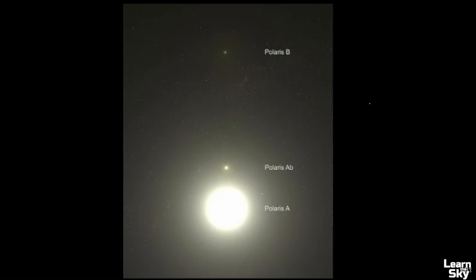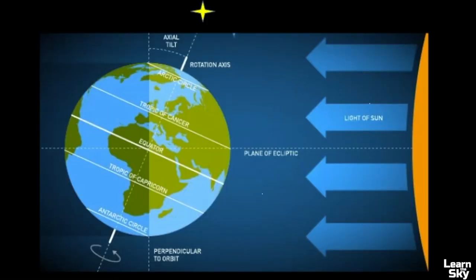This star system is so important because it is situated over our north celestial pole. The axial tilt of the Earth is estimated to be 23.5 degrees, and Polaris is oriented directly over our axial tilt — that's why it appears not to move in the sky.